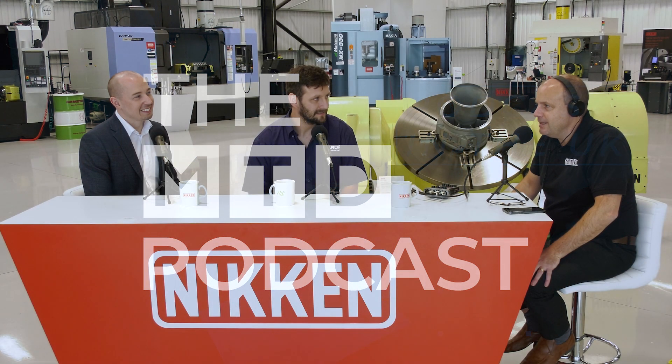Hello and welcome to another MTD podcast. We're filming this one, and we tend to do a lot of these days — they're good to watch. Today especially good to watch because I'm here at the Nikken Innovation Center. Nathan, where are we — Rotherham or Sheffield? Sheffield city region — technically Rotherham but just on the outskirts of Sheffield.